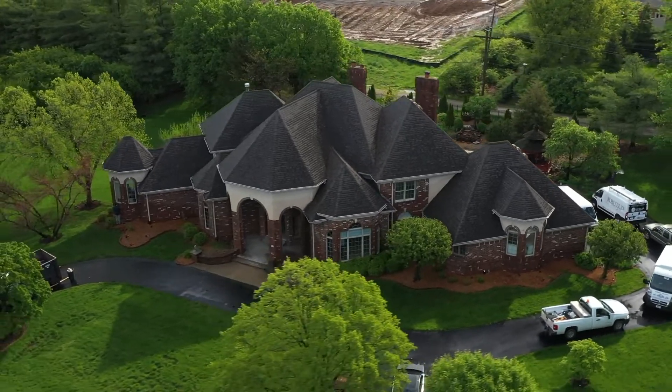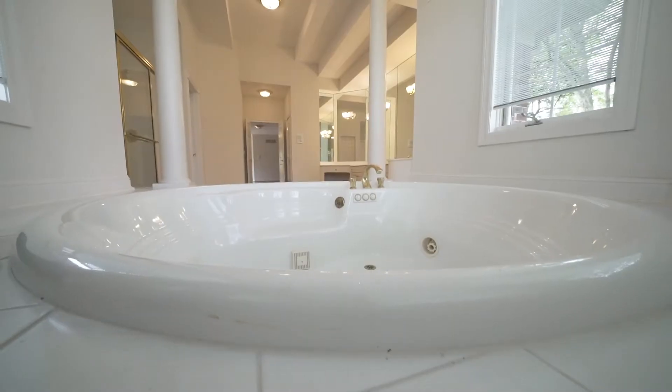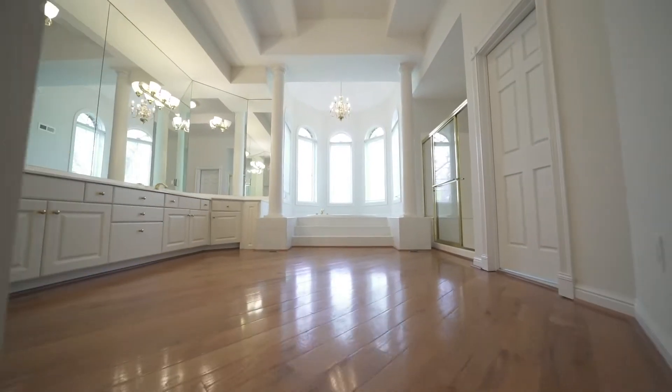What's up K-Builders, we're out here in Town and Country, Missouri where we are doing some before pictures of a beautiful, gorgeous home. It's about 20-25 minutes from St. Louis. We're bringing you guys along to show you the process that we go through.